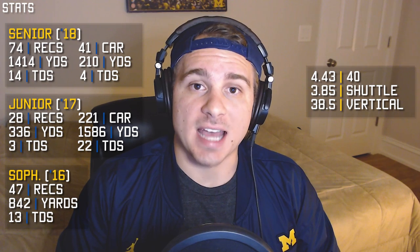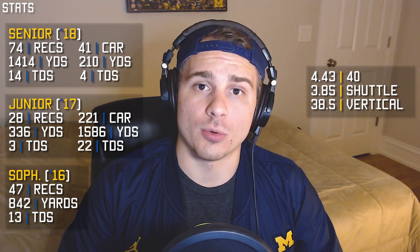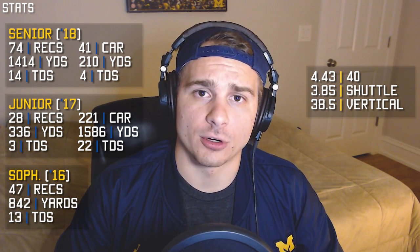His testing numbers got him the top Spark score at the Nike Opening the summer before his senior year. His 4.43 40 is among the fastest at the position. His 3.85 shuttle is out-of-this-world fast, his agility is off the charts, and his 38.5 vertical is also excellent. Comparing these numbers against the 2019 NFL Draft entries, his 40 time would rank second amongst running backs and 12th amongst wide receivers. His 3.85 shuttle would be first among both running backs and wide receivers — no one would come within 0.18 seconds of that time, and no one even touched below 4.0. His 38.5 vertical would get him third amongst running backs and seventh amongst wide receivers.